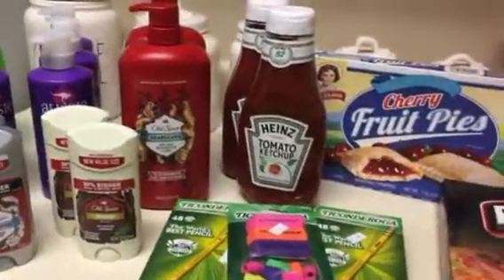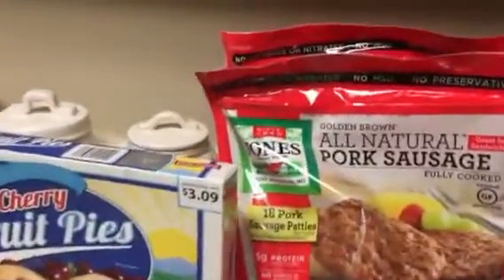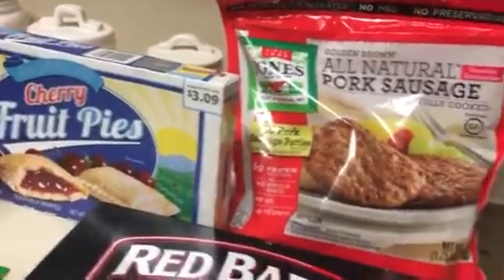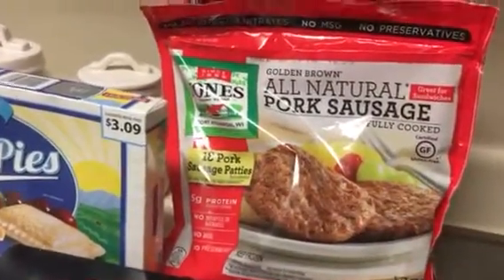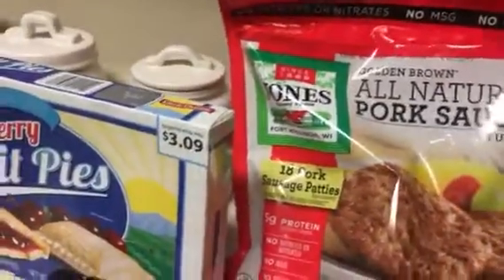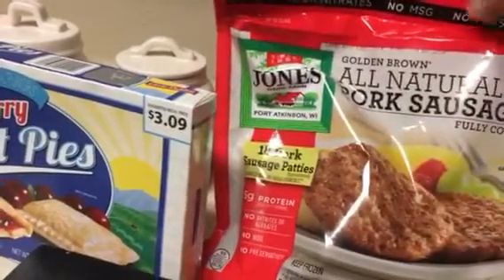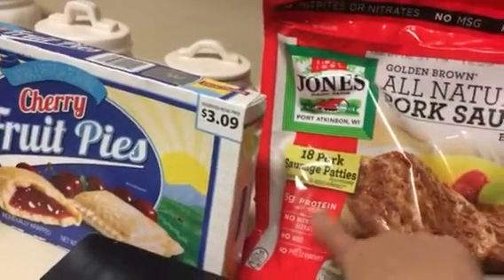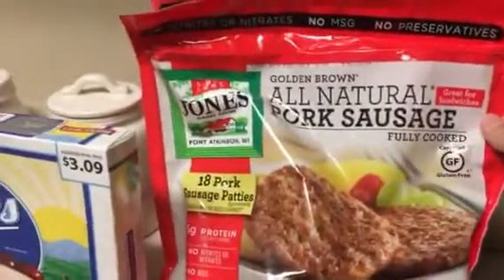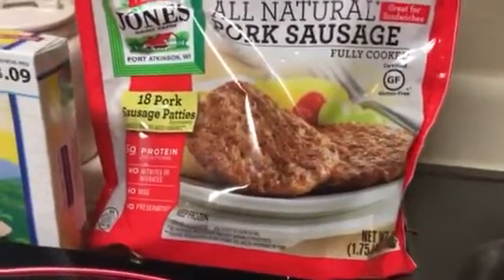Hi guys, so this is going to be a discounted grocery store haul. I had gone the other day and found some of these sausages — that's about all I found that day — and my kids really did like them. So I went today hoping to find these sausages, which I did. I found two more bags and they were $3.99. As you can see, they are Jones Dairy Farm from Wisconsin. There are 18 pork sausage patties, 5 grams of protein, no nitrates, no MSG, no preservatives, and they're gluten-free. I'm not any of that, but they were actually really good and most importantly my kids like them.